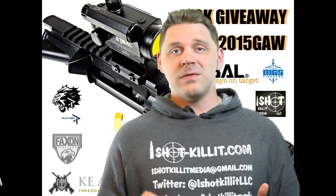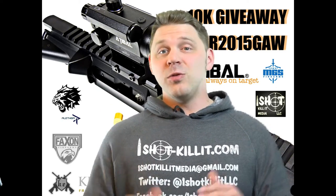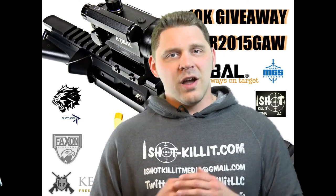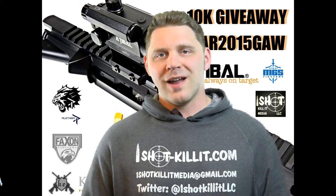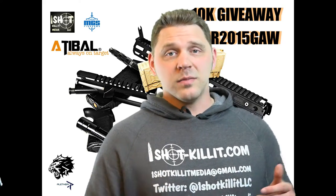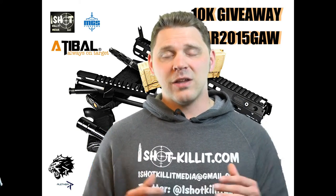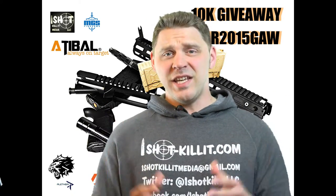AR2015 Giveaway — time to announce our winners. First things first, a huge thank you to all of you fans out there that have been supporting us from day one as we've been rolling out these different giveaways and all of our content. Thank you all for liking, subscribing, following, commenting, and especially thank you for sharing. We can't continue to grow without you sharing. It's key.